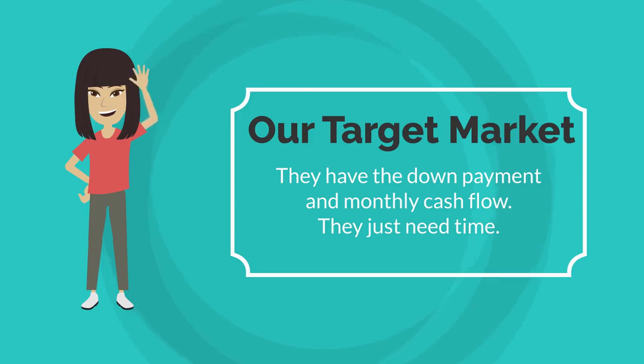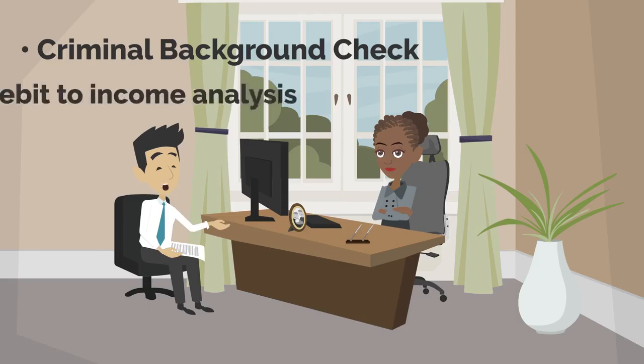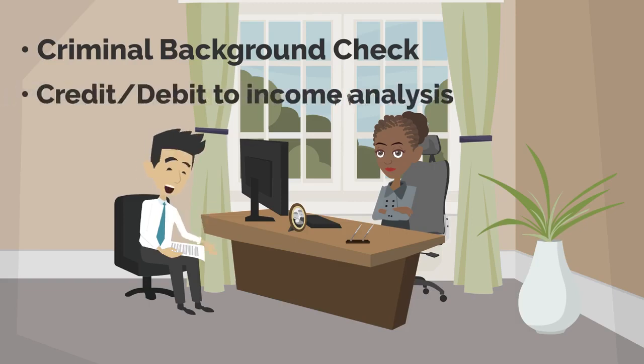Once we have a buyer that is interested in buying your home, we will put them through a very strict vetting process, including a criminal background check and a credit and debt-to-income analysis. Once we have all of that information and we know how much money they have for a down payment,